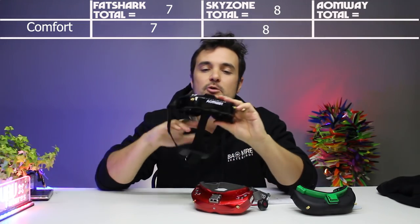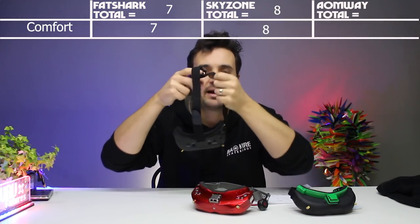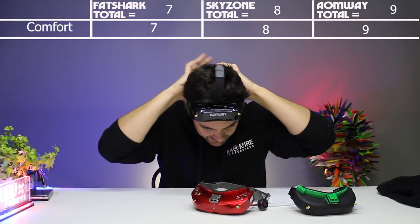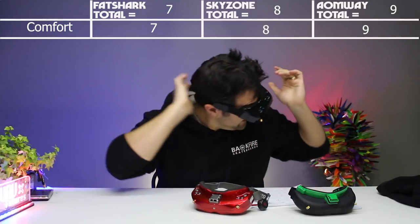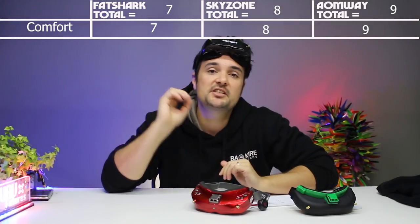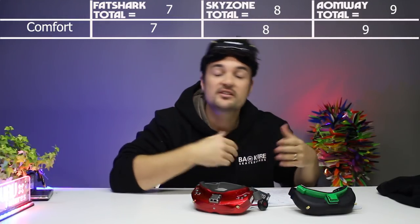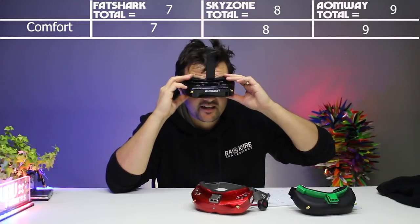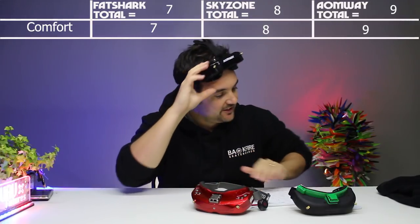In the comfort factor, the Onway V1Ss are getting about a 9 out of 10. The reason is simple — you put the battery at the back of your head, and they are extremely light. There's not really a huge faceplate on here. When you're wearing them all day, you're not going to get any marks on your nose or anything like that. So the Onways are the winner when it comes to comfort.